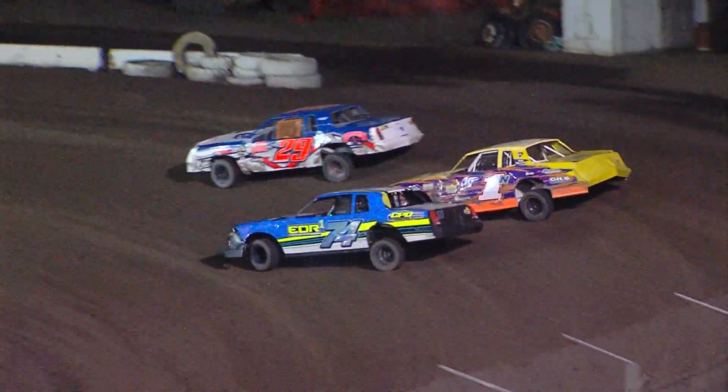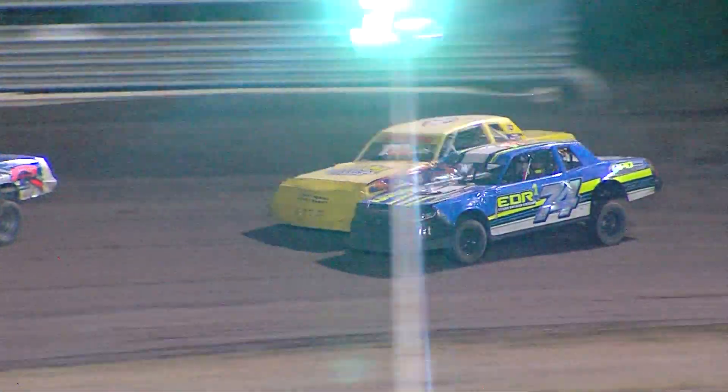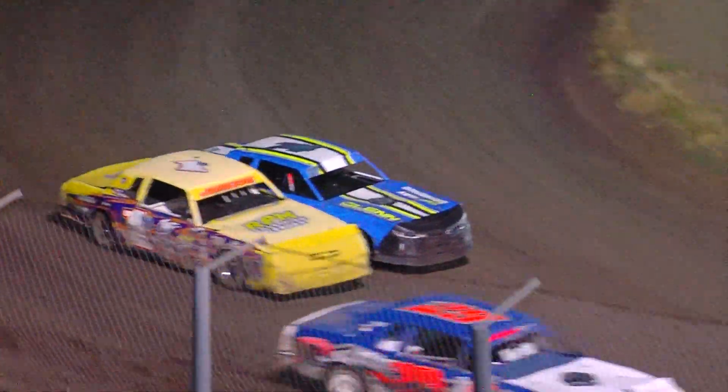Dotson gets to the inside of the one car, and both of them are going to have to pull the diamond maneuver. They are locked in that tussle out of turn number two and down the back straightaway. Good battle taking place between the next three cars in the field, running fourth, fifth, and sixth as well.